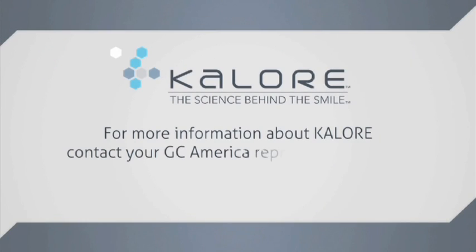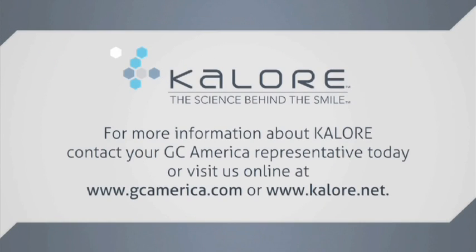For more information about Calore, please contact your GC America representative today or visit us online at www.gcamerica.com or www.calore.net.